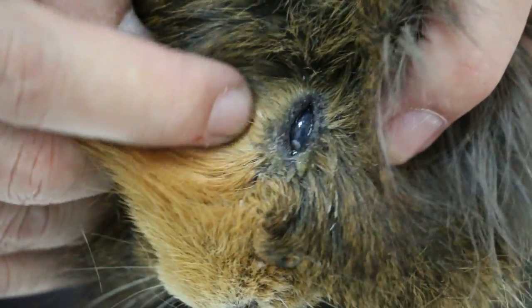When they become sick you can see there is eye discharge — there is eye discharge on this side as well.